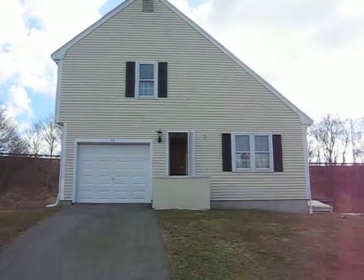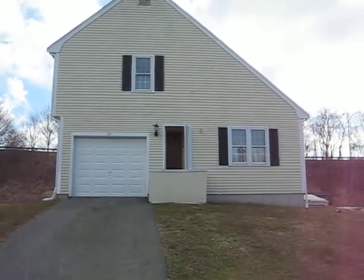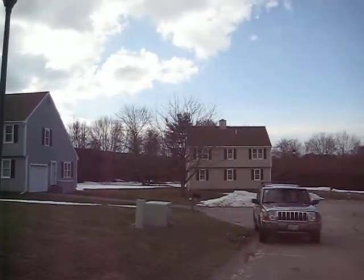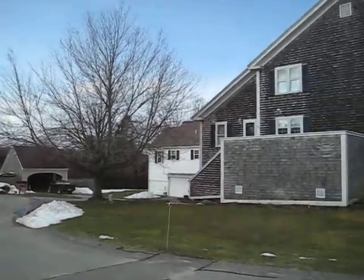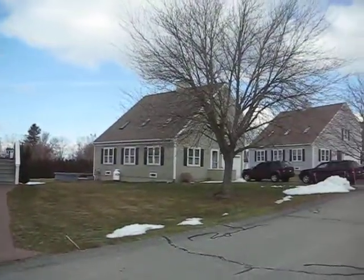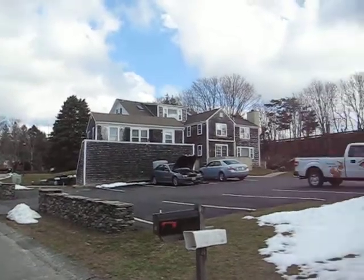Today I'm taking you on a video tour of 30 Statue Way in Portsmouth, Rhode Island. This property is a condominium — one of several in this neighborhood. It's conveniently located right off the highway, 15 minutes from Newport, 5 minutes from Bristol, and 10 minutes from Fall River.